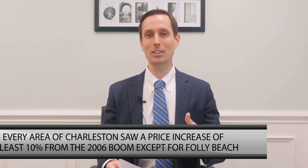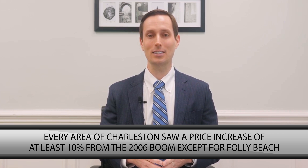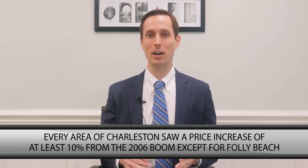2017 was a fantastic year for Charleston Real Estate. The Charleston Chamber of Commerce just came out with a report that showed every single area of Charleston saw price increases from the last boom that we had in 2006, except for one, and that's Folly Beach. Every other area of town — from West Ashley, Summerville, Mount Pleasant, Daniel Island, and all of our beaches — also saw at least 10% growth in prices since our last boom in 2006.